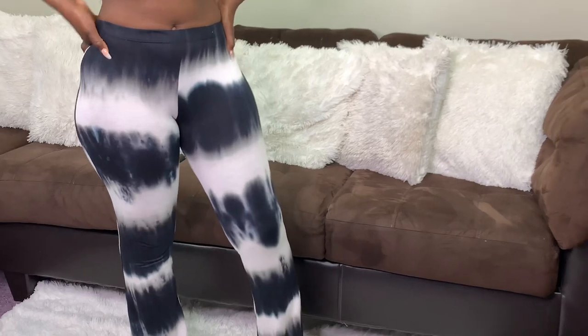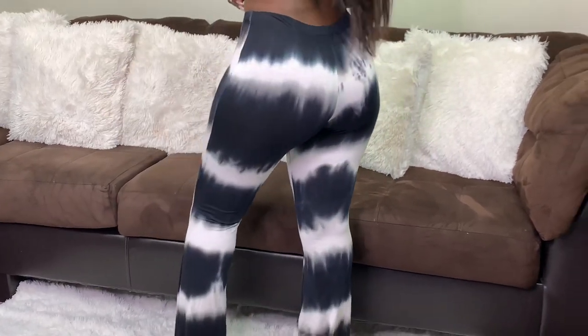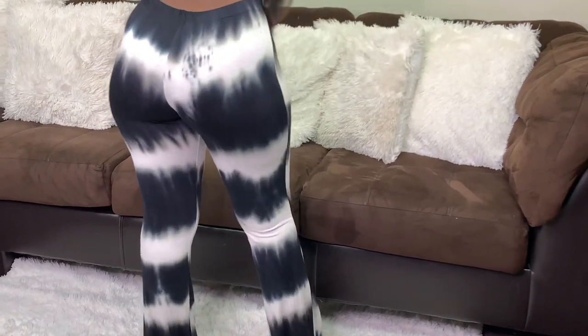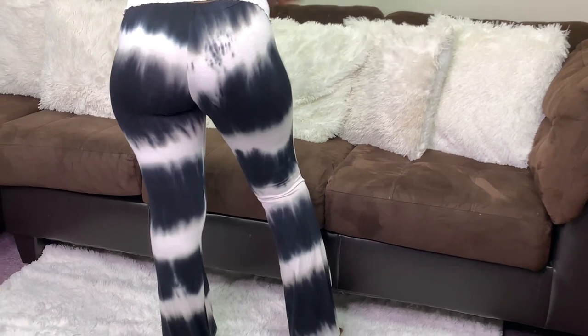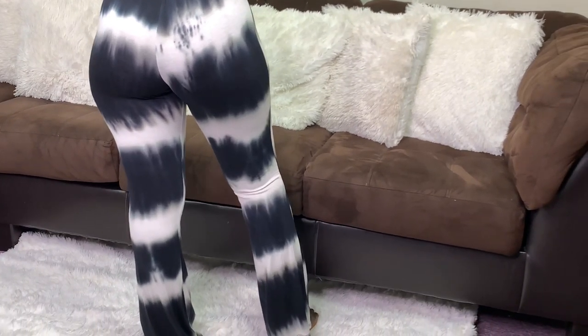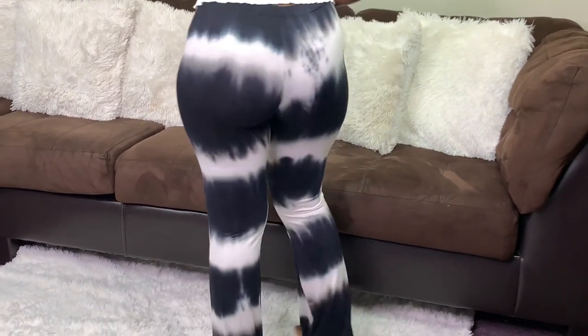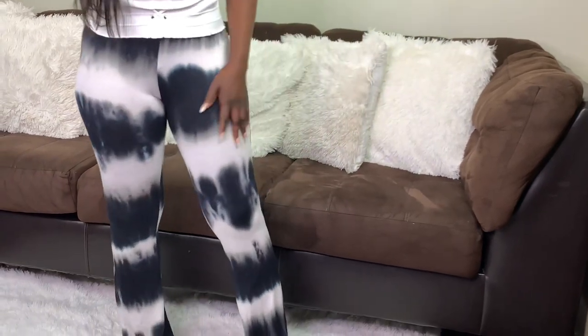Next, we have these high-waisted pants — well, not really high-waisted, but they're very comfortable and very stretchy. As you can see, it hugs your curves and fits so well. This is my favorite one. I think I got it for $9.99 or $10.99 — I'm not sure — but you can't beat that price. You can pair them with anything; I'm wearing them with the top I tried on previously.